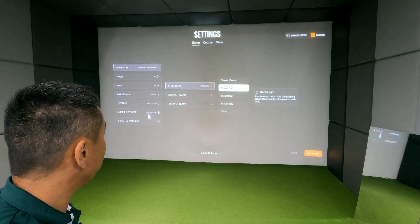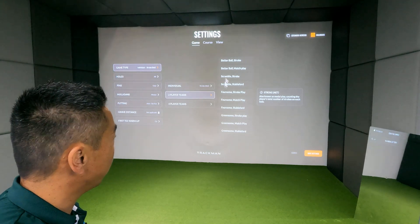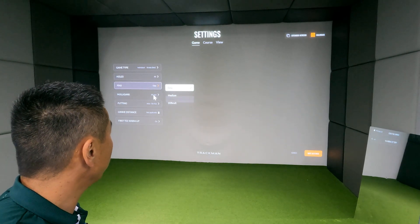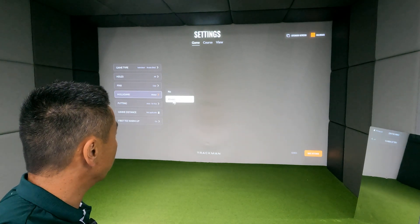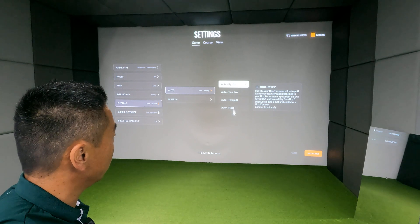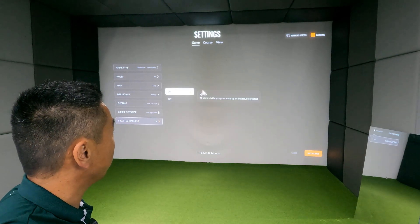Game Settings is where you choose all the different formats. You've got your game type — if you're playing by yourself, these are all the different games available. If you've got two players, you can play an Ambrose, foursomes, and so on. Choose the holes — front nine or back nine. Do you want the pin location easy, medium, or difficult? We leave mulligans on at all times because there's sometimes a glitch, so good to be able to get rid of that. Putting presets are set by handicap, which you can change here.